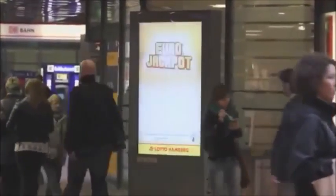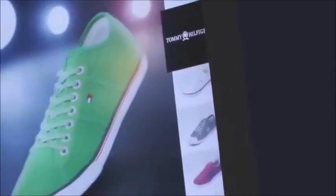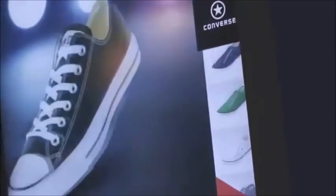In the end, we created a new way to use outdoor media, and the fact that you can try on any shoe from the online store makes this the world's largest shoe store.